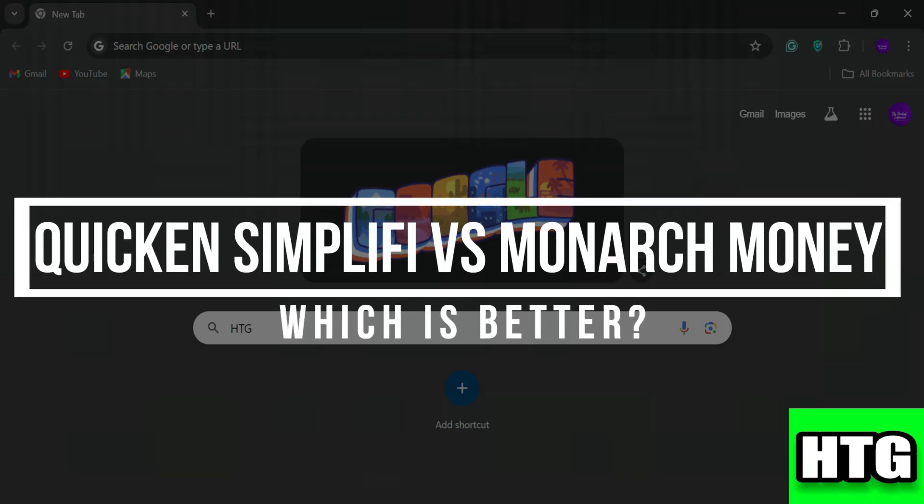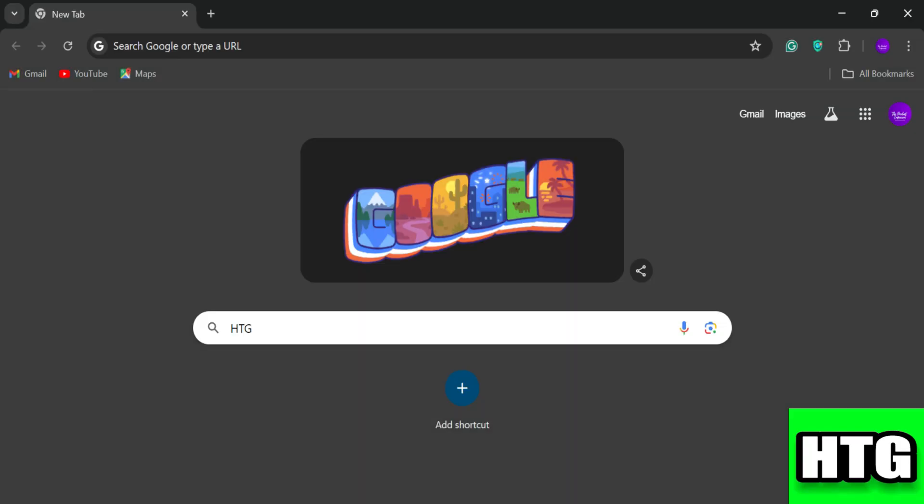Quicken Simplify vs Monarch Money — which is better? In this video, I am going to show you which personal finance app is better among Quicken Simplify and Monarch Money.